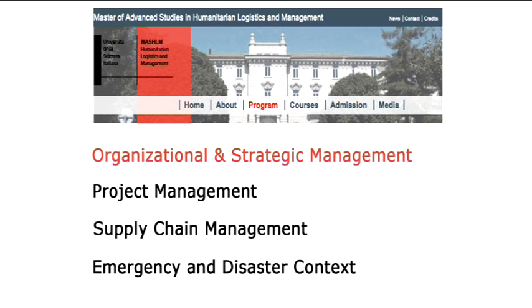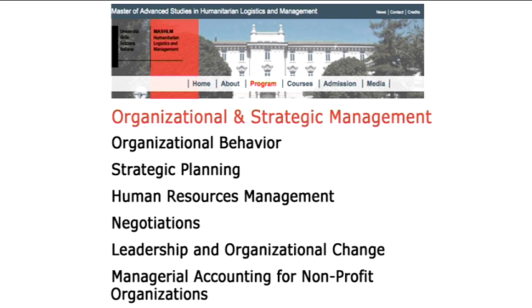The program is structured into four major modules. The first module is called Organization and Strategic Management and it encompasses classes like organizational behavior, strategic management, human resource management, leadership, negotiations, and managerial accounting. These courses provide people with an overview of general management, so that when they rise to levels where they run organizations, they have perspective on the important tools they can use to be effective.